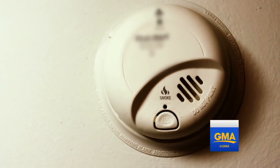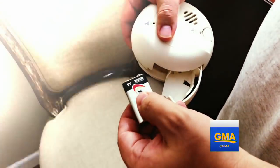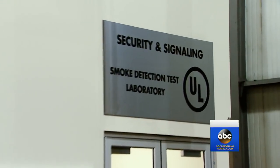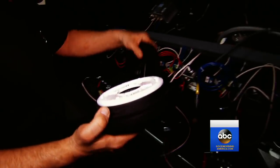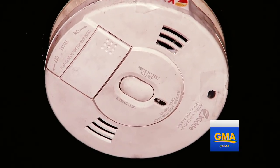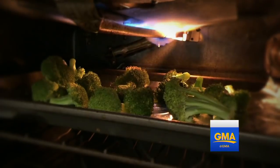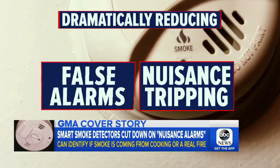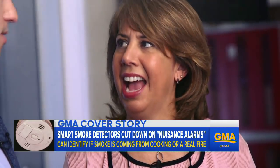We're all annoyed by those false alarms. Some of us even yank out the battery, not knowing that a deadly fire could be around the corner. The issue is so serious that the nation's largest product certification lab, UL, is working with manufacturers to test these new smart detectors. This is game changing, life changing, and life saving. Detectors will now be able to identify if smoke is coming from cooking or a real fire, dramatically reducing what is called nuisance tripping or false alarms. This alarm is going to be able to determine what kind of smoke is in your home.